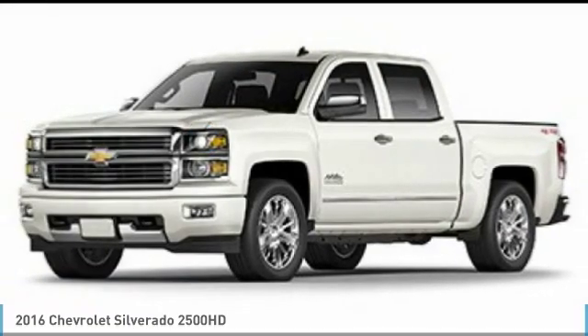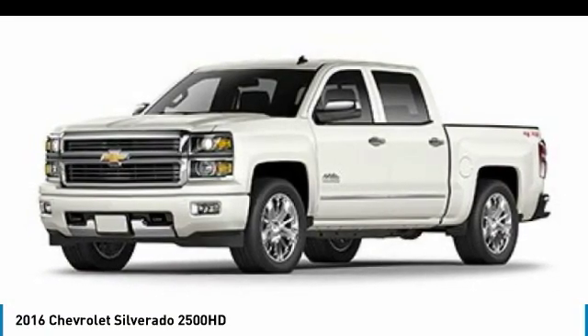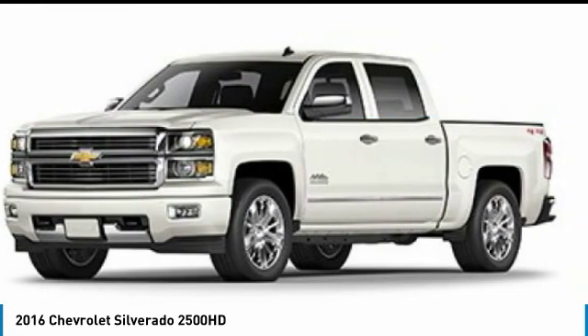Check out this 2016 Silverado 2500 HD. This pickup truck pulls unlike any other. This vehicle has less than 90,000 miles. Here are some of this vehicle's great options.